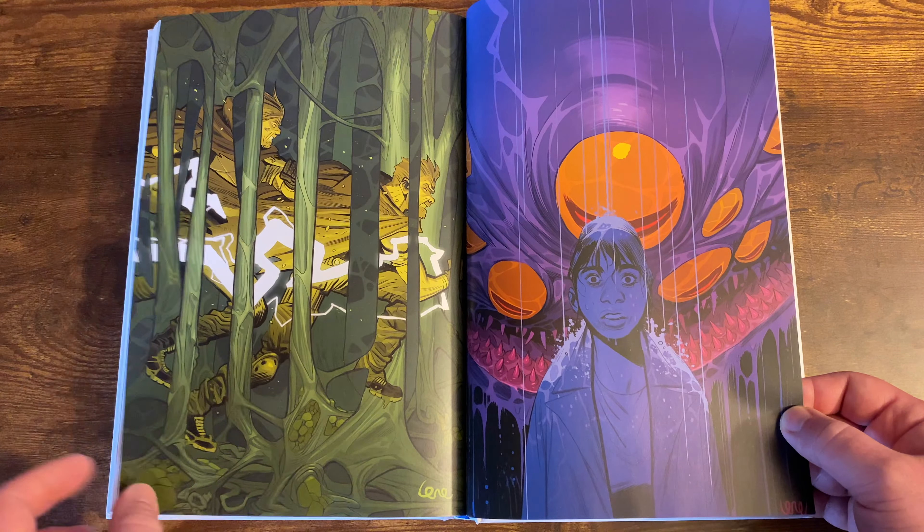The next giveaway is worldwide. One lucky winner will win the X-Men Omnibus Volume 1 DM variant Jack Kirby cover, a Powers of X Issue 1 Diodato 1-200 Virgin variant, and King Spawn Number 1 Greg Capullo Raw Sketch Variant. To win, you must be subscribed to the channel, like, and comment on a video where I promote the giveaway. When we hit 750 subscribers, I'll pick a random video and use a random comment generator to pick the winner. Good luck!